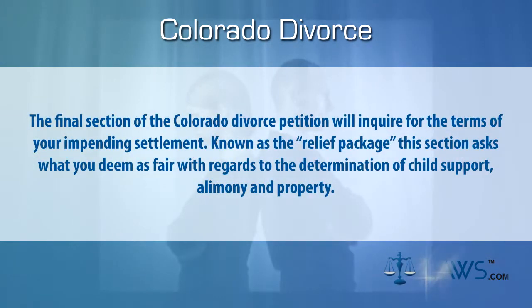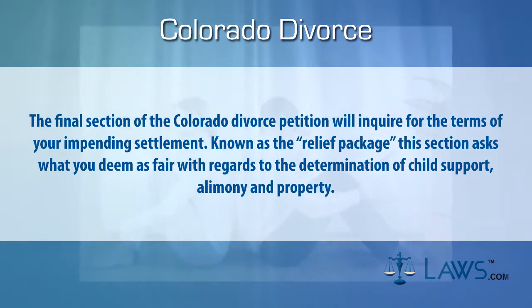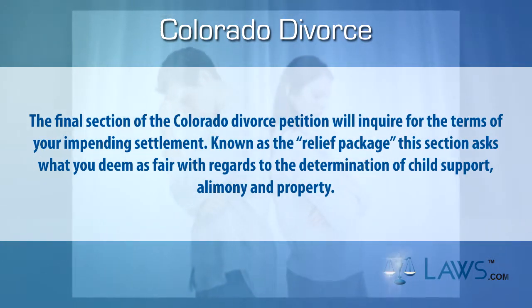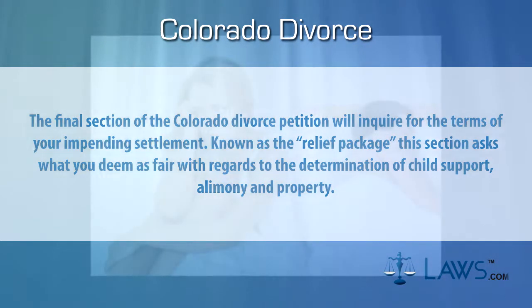The final section of the Colorado divorce petition will inquire for the terms of your impending settlement. Known as the relief package, this section asks what you deem as fair with regards to the determination of child support, alimony, and property.